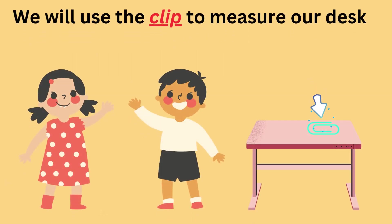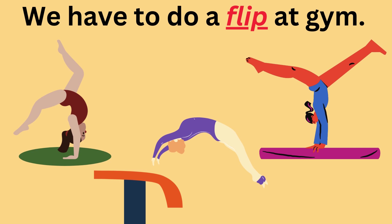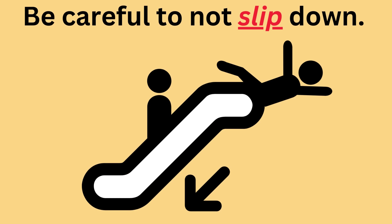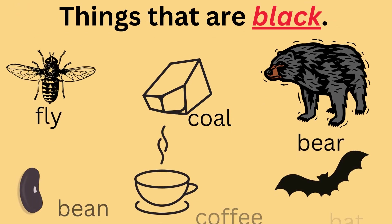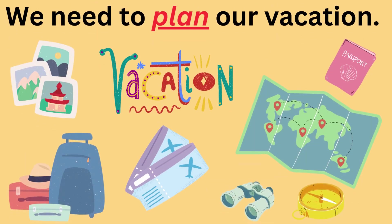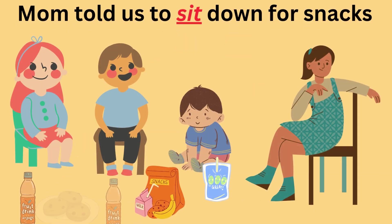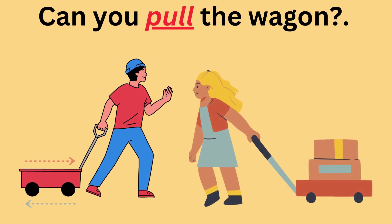Clip — We will use the clip to measure our desk. Flip — We have to do a flip at gym. Slip — Be careful to not slip down. Flag — We say the pledge to the flag. Black — Things that are black. Plan — We need to plan our vacation. Win — The boys want to win the race. Sit — Mom told us to sit down for snacks. Be — What do you want to be for Halloween? Pull — Can you pull the wagon?